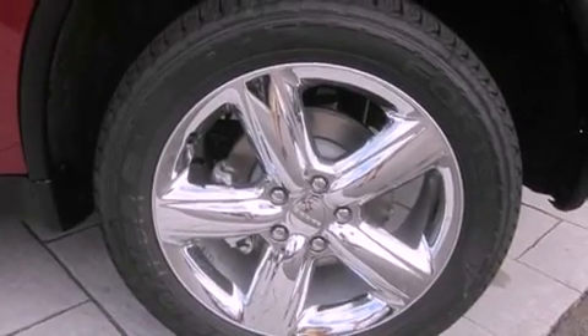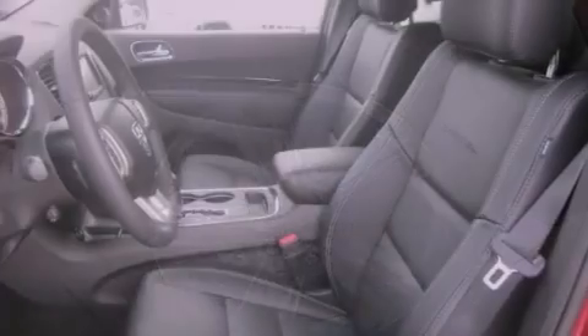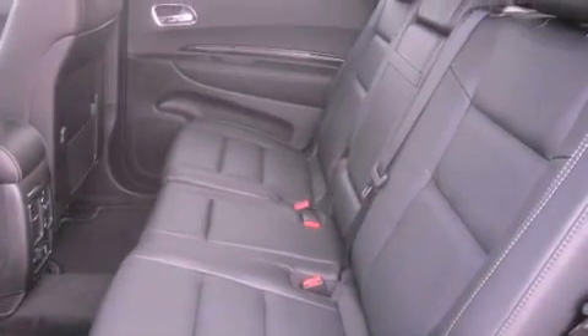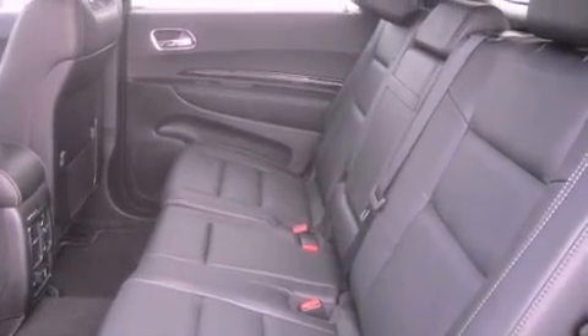Its top features include a navigation system, a heated steering wheel, heated seats, commercial-free satellite radio, alloy wheels, and a sunroof that enables you to fill the cabin with fresh air at the push of a button.